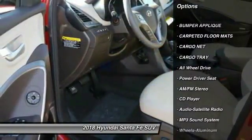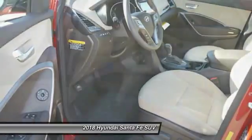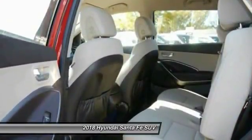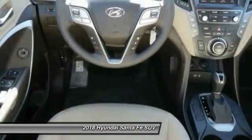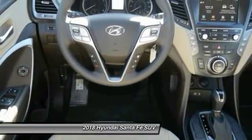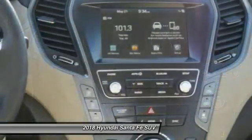Anti-lock braking system, traction control, all-wheel drive, Bluetooth wireless data link for hands-free phone, power steering, cruise control, aluminum wheels, multi-zone climate control, AM-FM stereo radio. This beauty will even make your house keys jealous. Drive it today.